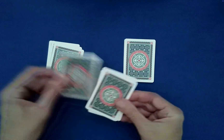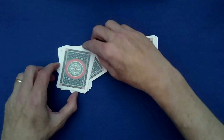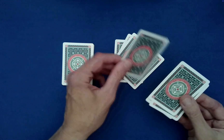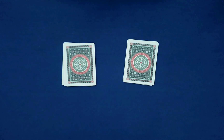So: down, under, down, under, down, under, down, under, down, under, down, under, down — last one goes on top. And we do the same thing for this second half: down, under, down, under, down, under, down, under, down, under, down — last one on top. How would you like these stacked? Right on left.